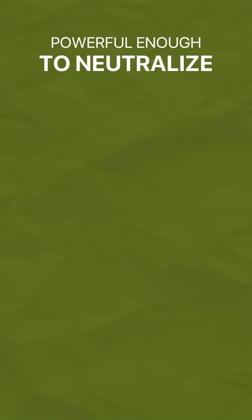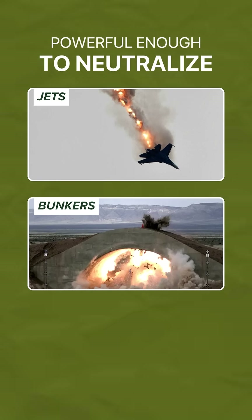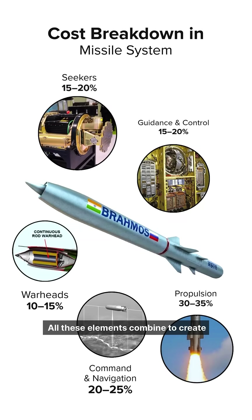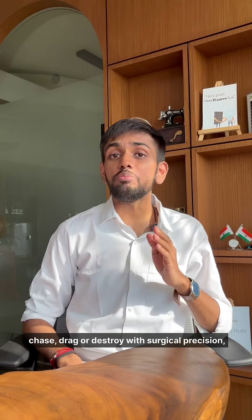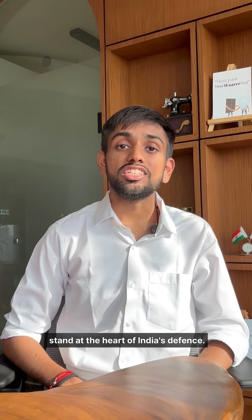Powerful enough to neutralize jets, bunkers, or armored vehicles — all these elements combine to create a smart, high-speed weapon that can chase, track, or destroy with surgical precision, which is why missile systems stand at the heart of India's defense.